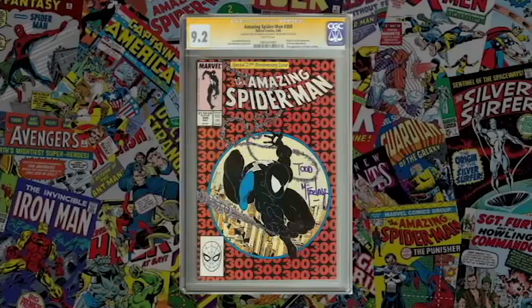On cleaning and pressing — which can improve a book's appearance without being considered restoration — PGX has an in-house service. CGC and CBCS send books out to a third party and then back for grading. The more people that handle your book, the more potential for damage, especially in transit through the mail. If a comic gets damaged during that process, CGC will grade it as received — they won't care that it looked better when you sent it.